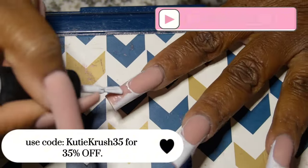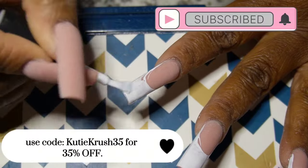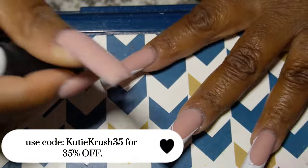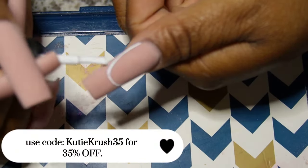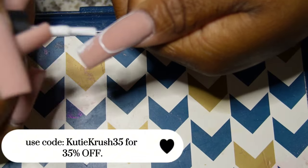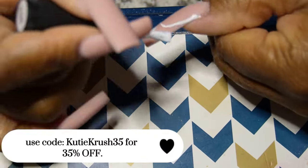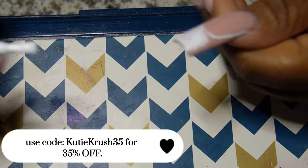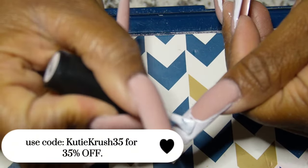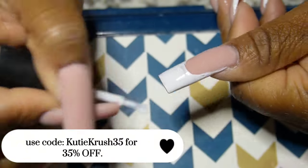I'm thinking about doing a video just displaying all of the different top coats that I have — for people who are new to gel polish and want to pick the right top coat. I can test out the different ones I have. I didn't expect all that from the Mekur one, but that's actually one I've been using a lot lately over my Kupa. So I'm thinking about doing a little testing video so you guys can see the difference between all of the top coats.